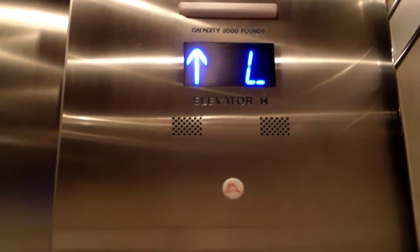Way back up in the express zone. Anyways, here we are on L. We'll wait for the door to close, and that's it.